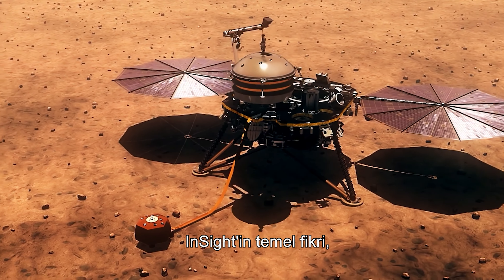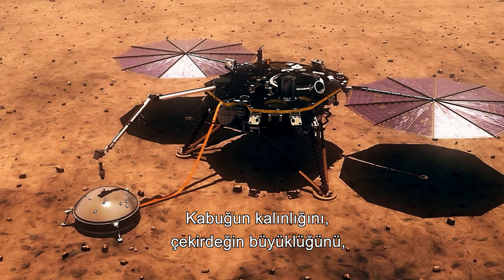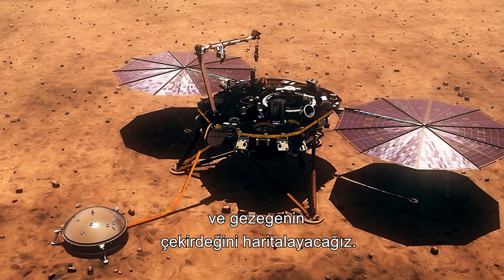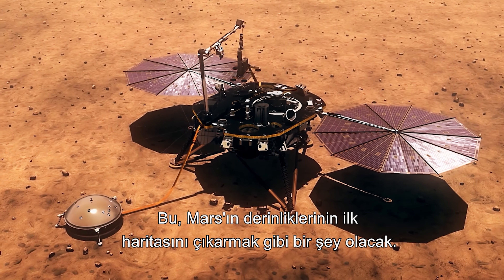The basic idea of InSight is to map out the deep structure of Mars for the very first time. We're going to map out the thickness of the crust, the size of the core, the composition of the mantle and core of the planet — sort of get the first map of the deep inside of Mars.